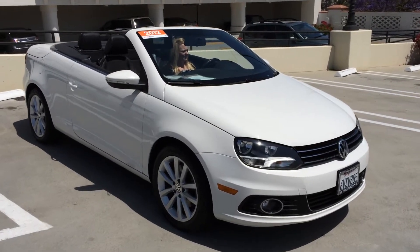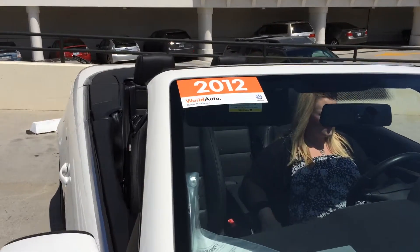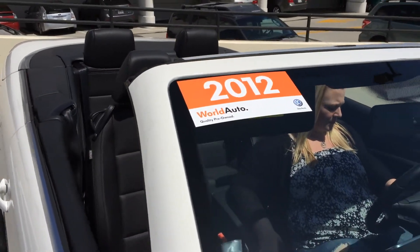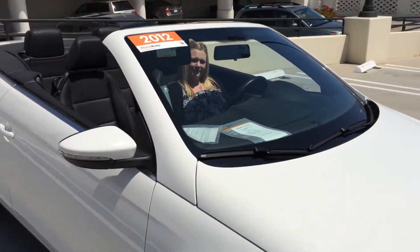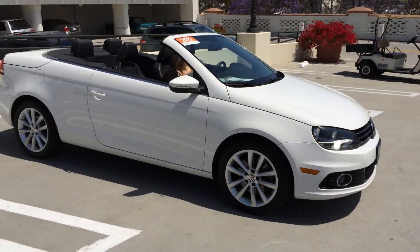Here we have a beautiful 2012 Volkswagen EOS. It's the comfort edition. It is a World Auto certified pre-owned car, which means it's going to carry a two-year or 24,000 mile warranty, as well as roadside assistance for the same period.